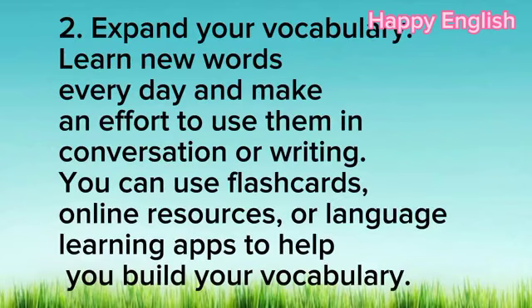2. Expand your vocabulary. Learn new words every day and make an effort to use them in conversation or writing. You can use flashcards, online resources, or language learning apps to help you build your vocabulary.